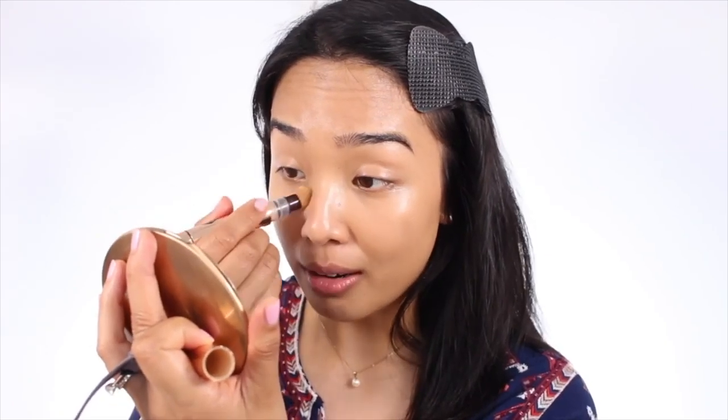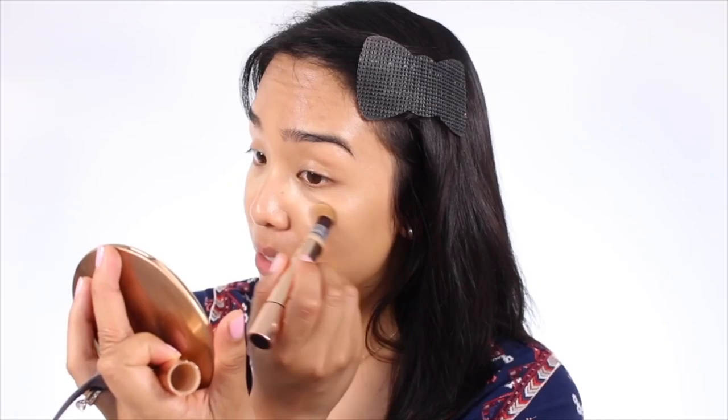I'm also going to use the Charlotte Tilbury Magic Away Concealer. You guys know this is not my favorite concealer — if you watched my concealer review, it's linked up here. I've used quite a bit of this up, which surprised me since I don't even use it that often. I think it's because of the packaging — I always twist up too much product because I can never tell when I have enough. This is something I definitely would not repurchase.